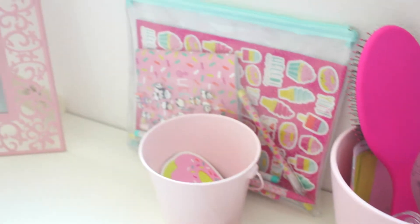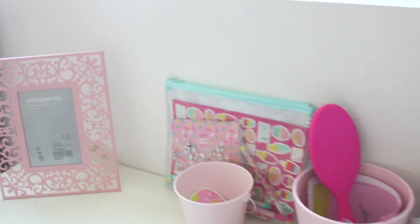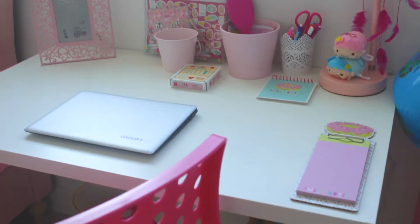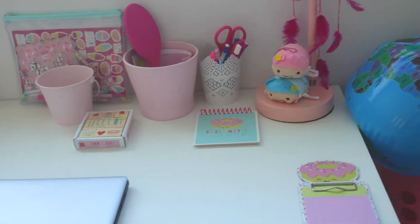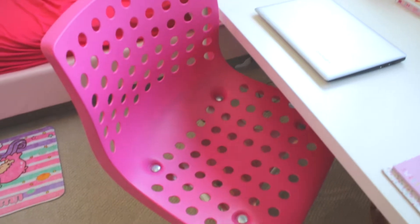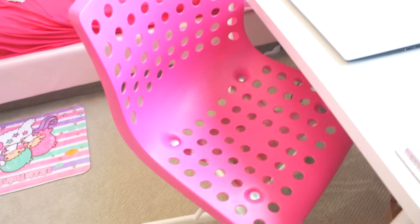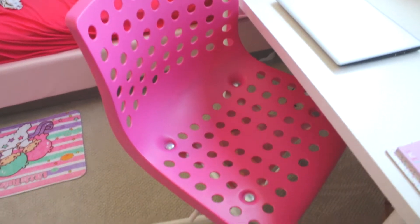There is her brush with a pot, another pot — I think we also got that at Ikea — and then the frame is from Ikea as well. The little pouch in the back with the stickers is from Target. Her desk itself is from Ikea, and here we have her chair, also from Ikea. She really loved the color — it was just perfect for her bedroom since her room is all shades of pink.